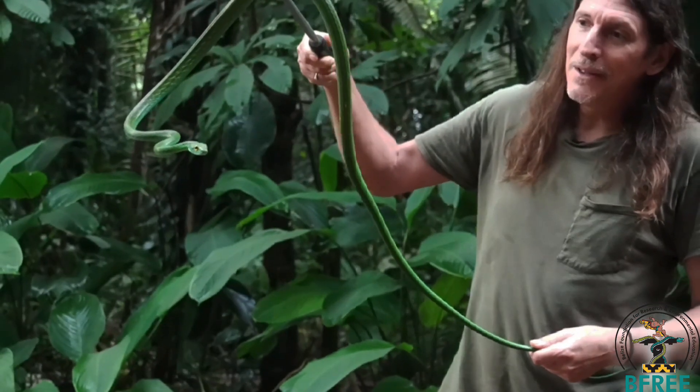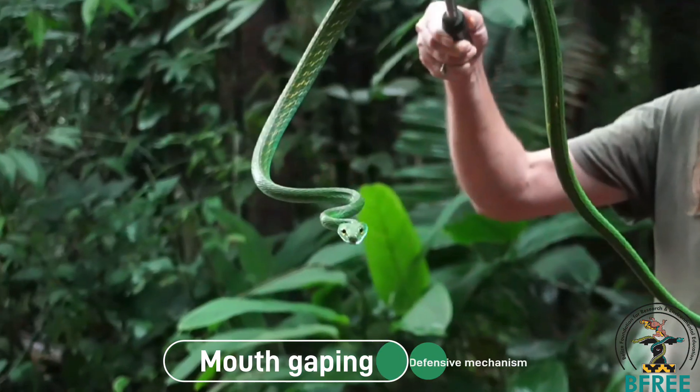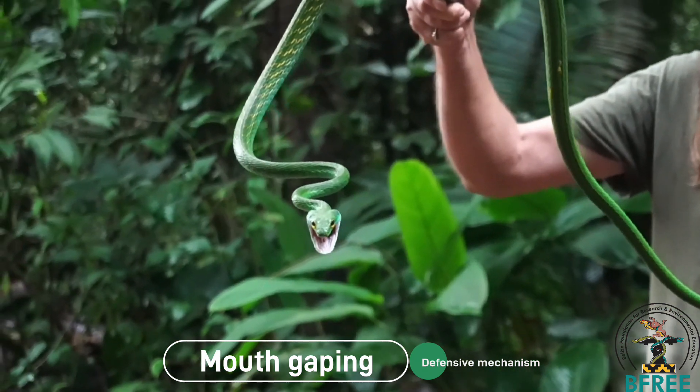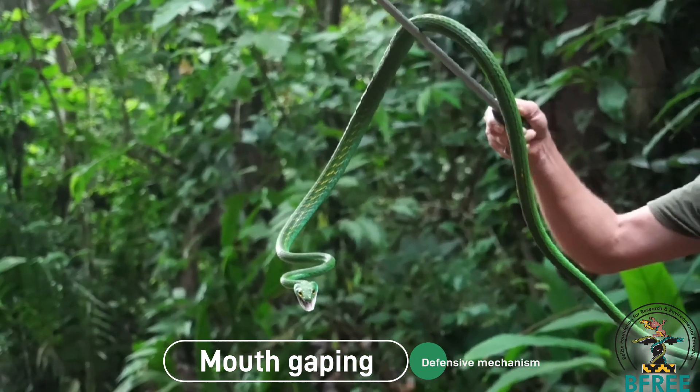They have this wonderful defensive mechanism called mouth gaping, where they open their mouths really wide and try to look very dangerous, which they do.